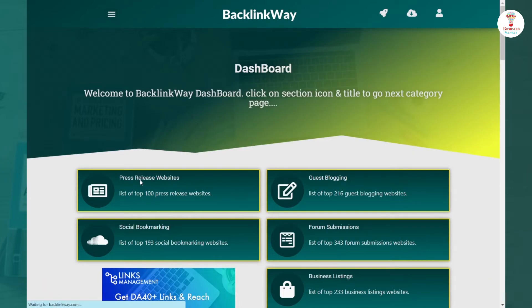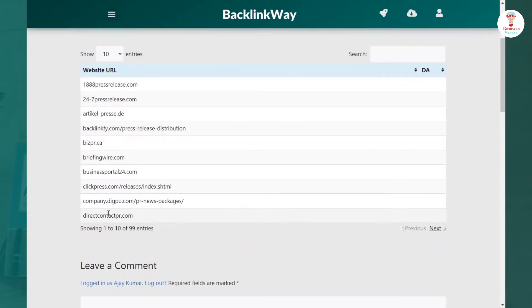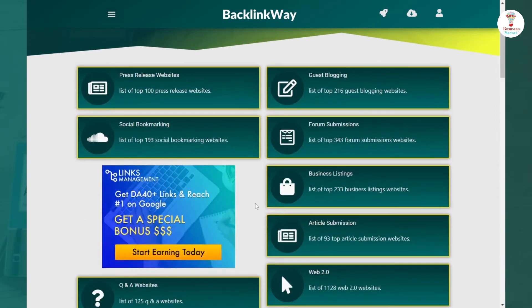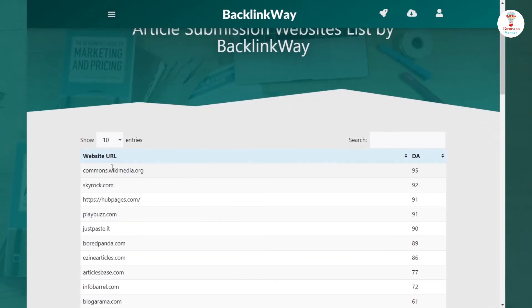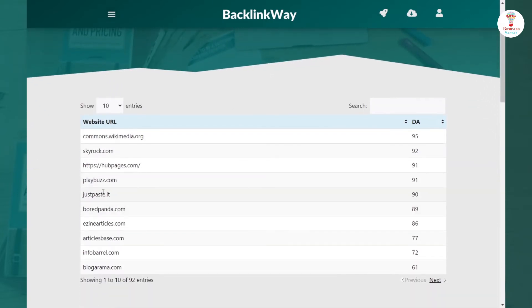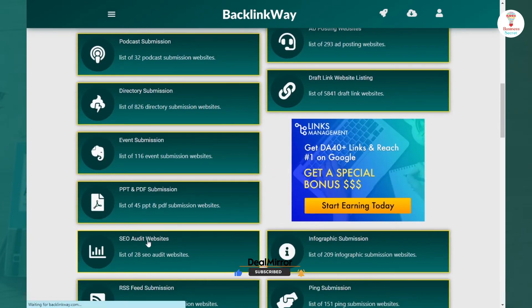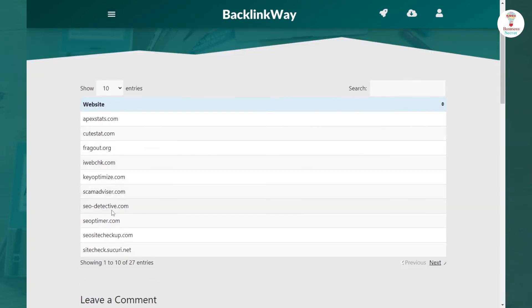There are a lot of websites to choose from, all divided into 22 categories. Click on any category — for example, clicking on press release websites shows a list of the top 100 press release websites. For article submission, click on that section to find 93 top article submission websites. To audit a website, click on the SEO audit section, which lists 28 SEO audit websites.